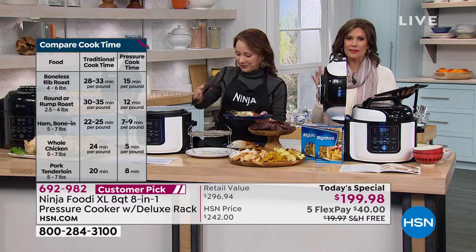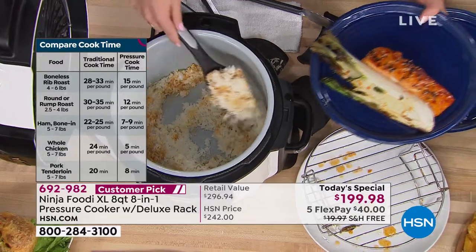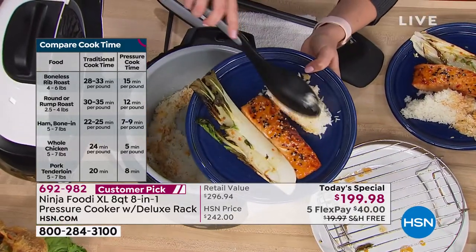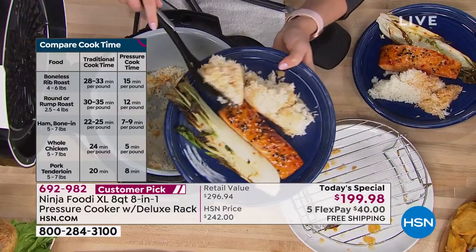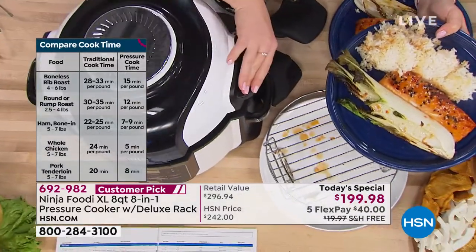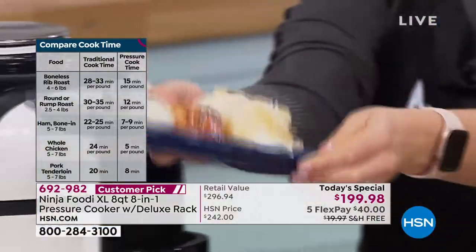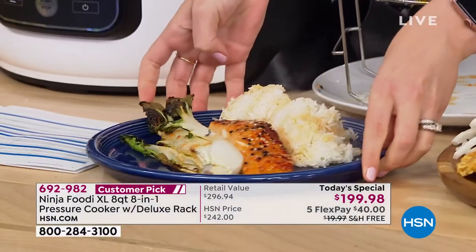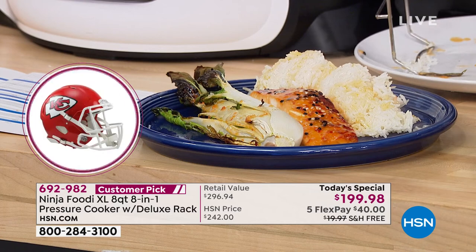Look at how beautifully this is cooked. Forget the oven. Forget the pressure cooker. Forget the steamer. Forget your rice cooker. Forget all of it. You have one appliance that does everything now. $199.98. It cooks better because it combines cooking methods in a very simple, very easy manner that you are going to know how to do almost instinctively, because it is so beautifully designed.